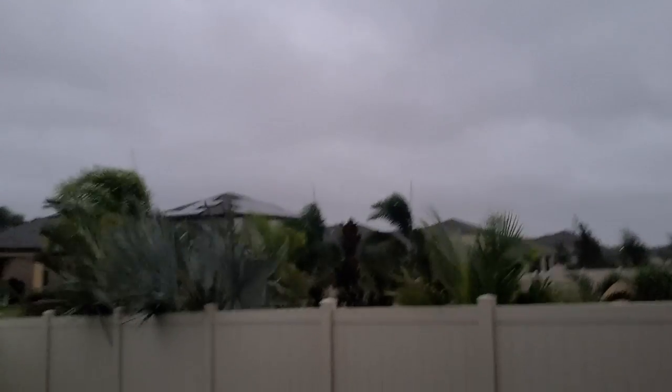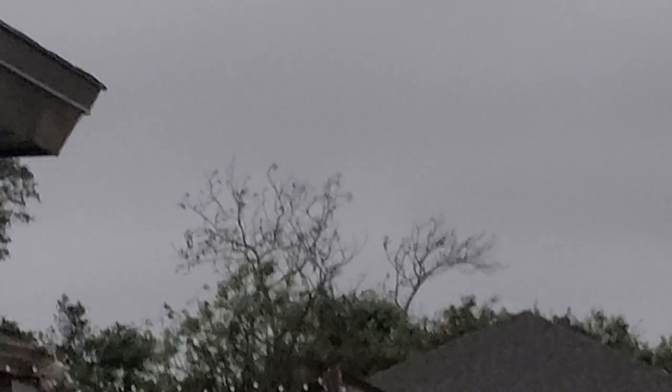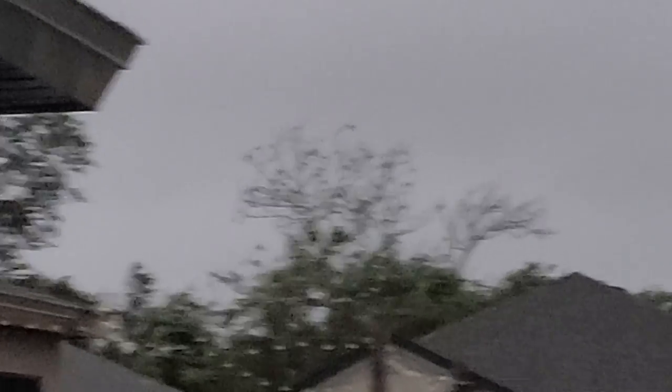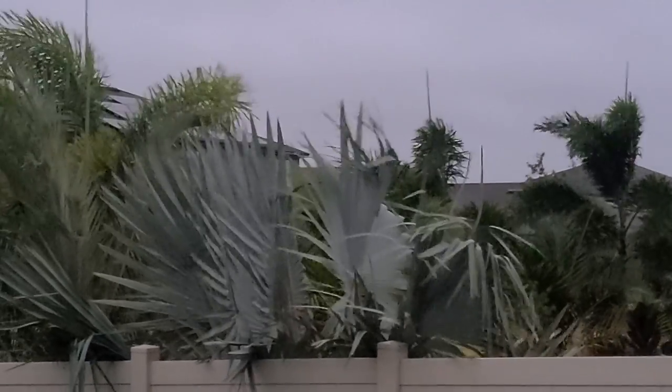This is amazing. You can see the trees off in the distance over there. All the leaves at the top have been stripped out of that tree. The wind is really whipping. I'm being sheltered because I'm on the back side of my house.